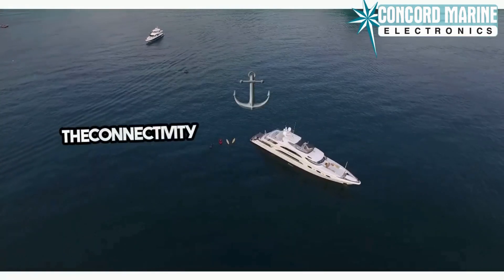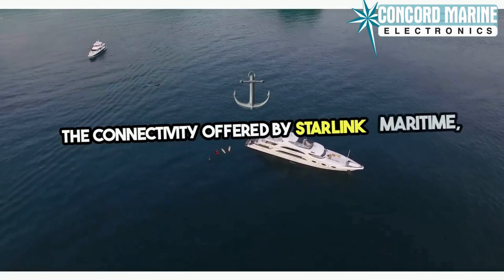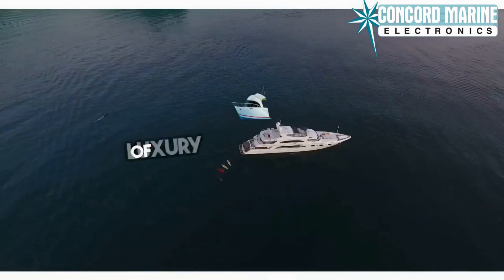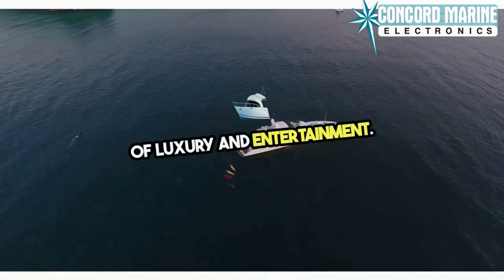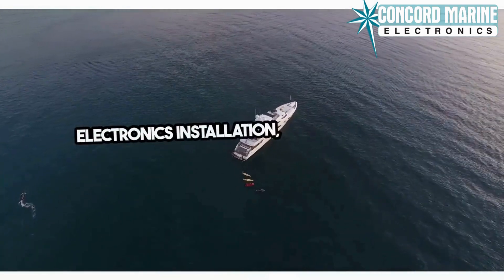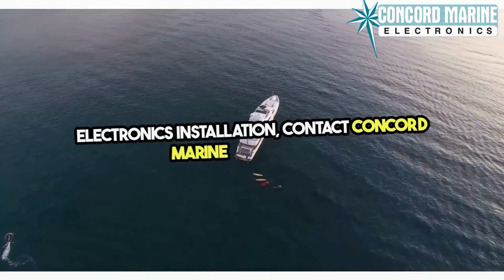Investing in these advanced AV solutions, including the connectivity offered by Starlink Maritime, will transform your yacht into a floating paradise of luxury and entertainment. For more details and expert marine electronics installation, contact Concord Marine Electronics.